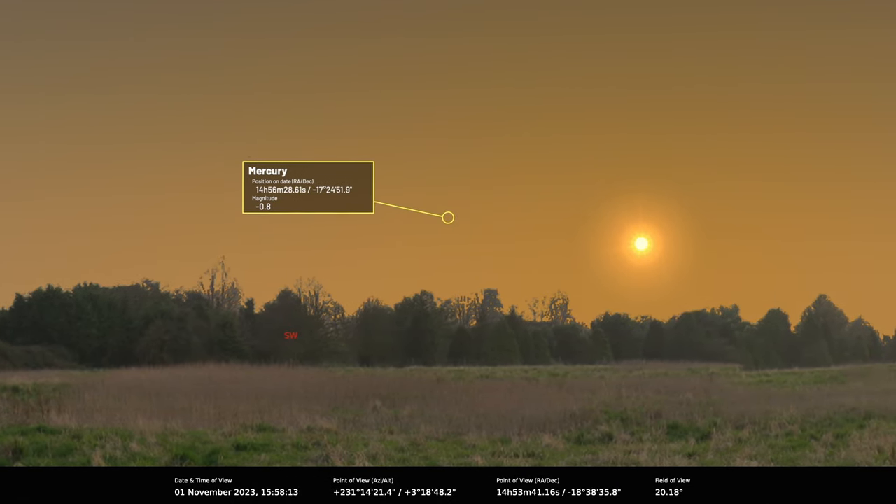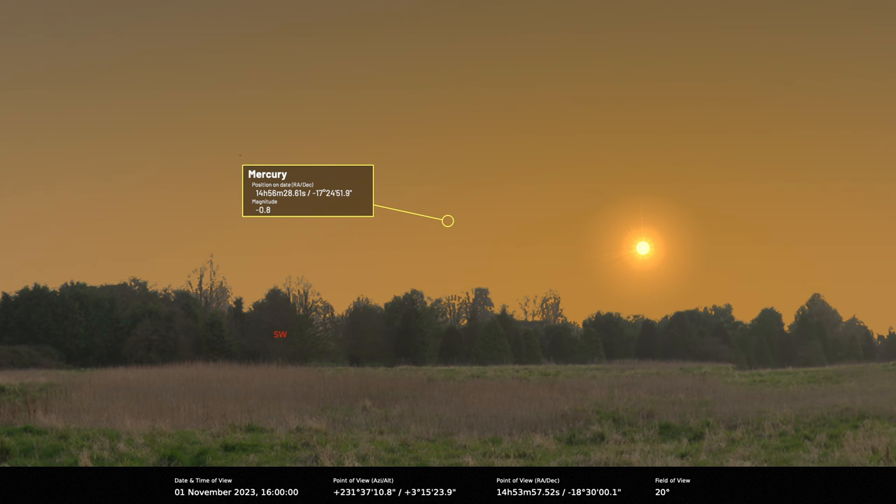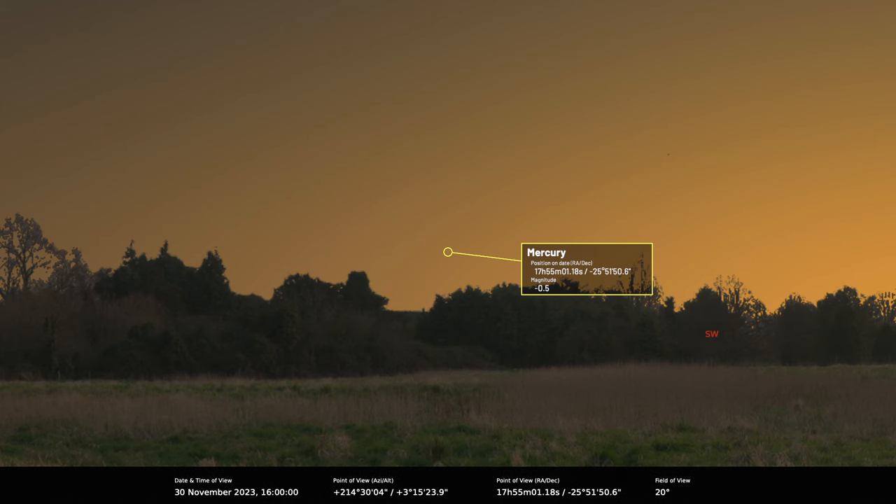Mercury is an evening object during November, but extremely low down. If you live in a town, it's really bad, actually, in November, which is surprising — it's normally fairly good. The best time to see it is right at the very end of the month, when it's about 40 minutes after sunset, but it'll be about a degree above the horizon.